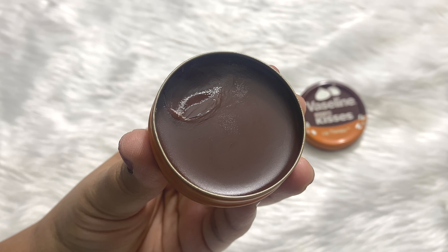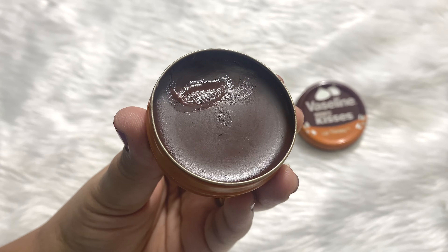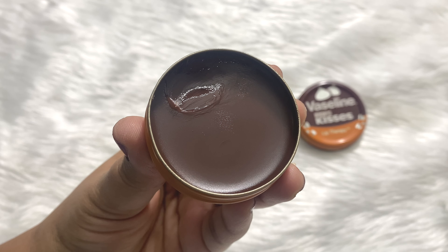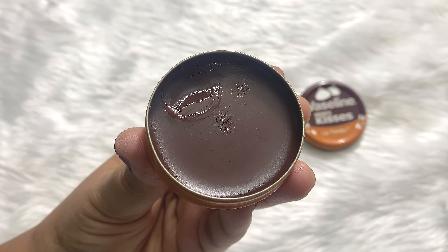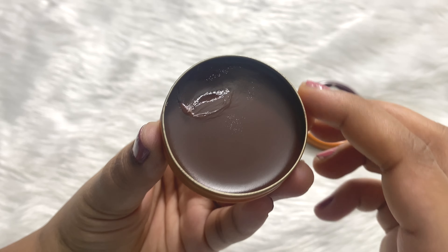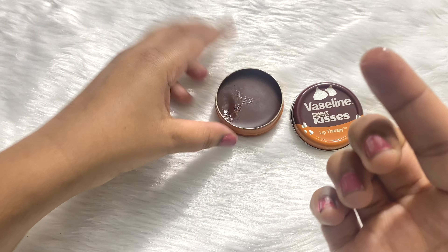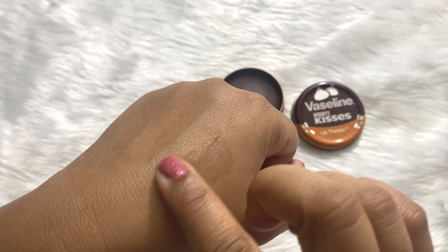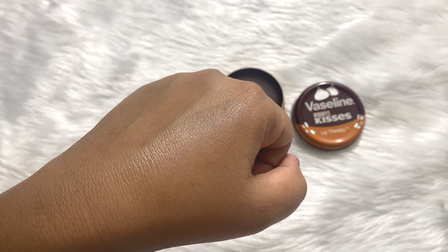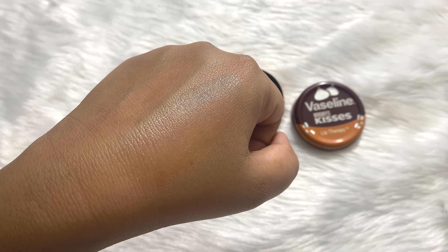But when you apply this, your lips do not get any color. You can see it's brown in color, but if you're thinking you will get a brown tint on your lips — no, this does not give any tint on your lips. It's transparent, it's a clear lip balm. I've taken some on my hands to show you — you do not get any tint or color or stain. It's a clear lip balm.